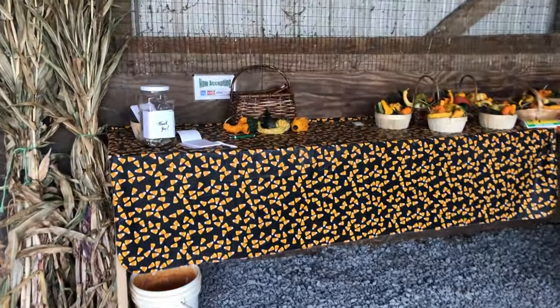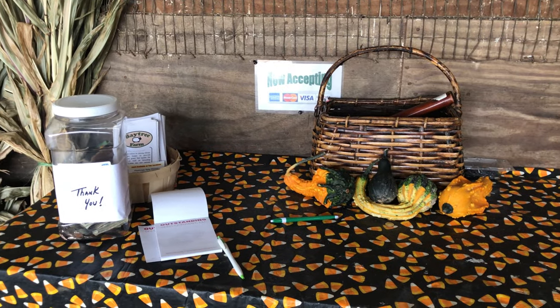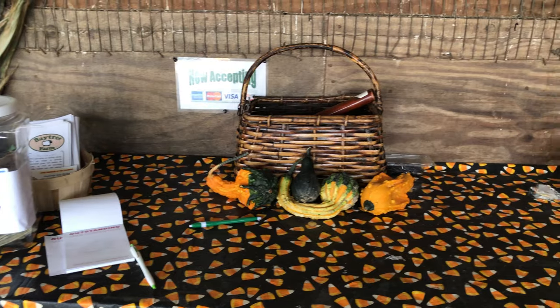It's kind of a self-serve setup. There's a spot inside the building where you can pay. They do accept credit cards, but most people pay in cash.